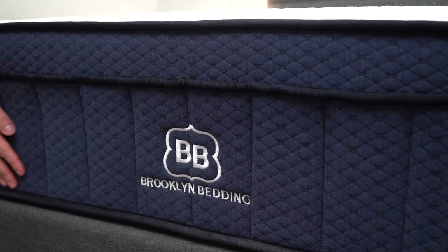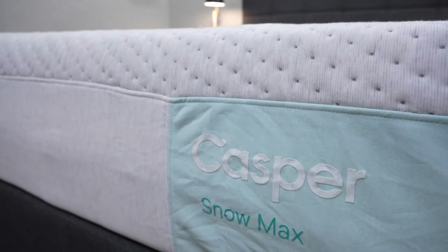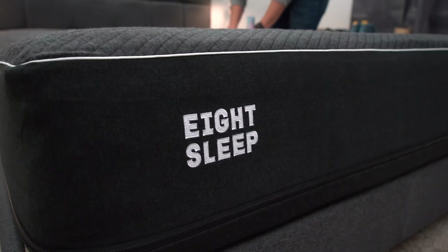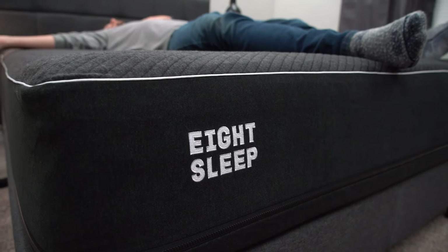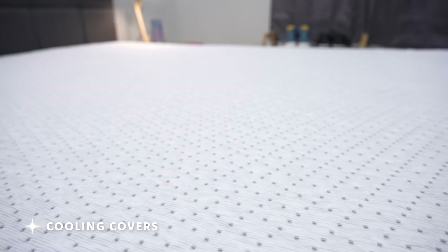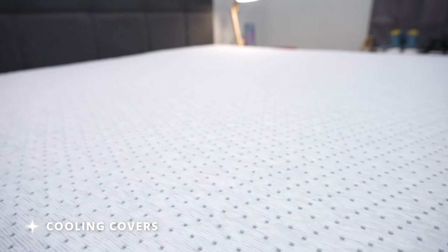Off the top of my head, we really love the Brooklyn Bedding Aurora. The Casper Snow Max bed is super great. And there's also a really cool attachment you can get for any mattress called the Eight Sleep Pod Pro Cover — it basically attaches on top of your bed and is the thing we've seen work the most to really cool you down; it can even heat you up as well. A lot of mattress brands also use cooling covers that make the cover cool to the touch, but once you add sheets and all your bedding, it might not be as cooling as you'd think. Temperature regulation is subjective — it depends on your room temp, pajamas, and thermostat settings.